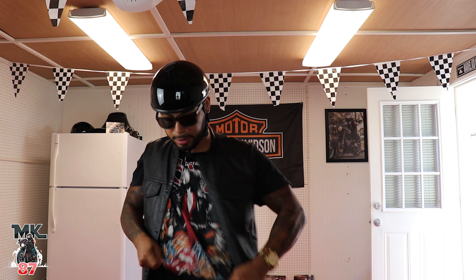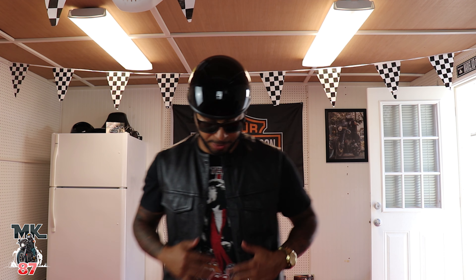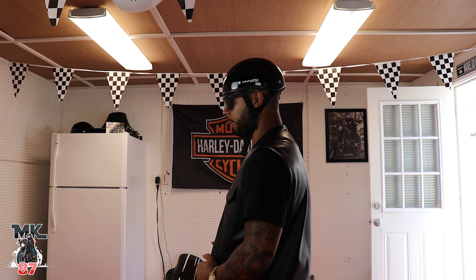The helmet itself is pretty comfortable and very very light. Let me go ahead and throw on this vest — this is actually a size small, guys. I'm five-seven, so this is what the vest looks like. Really nice material, really good leather quality.